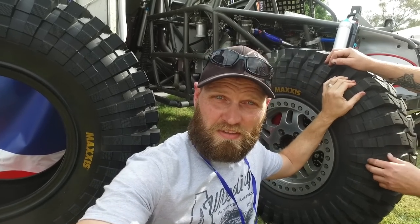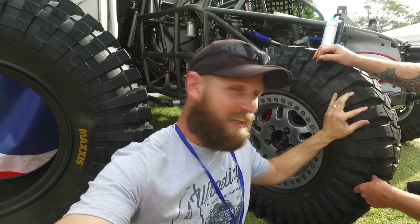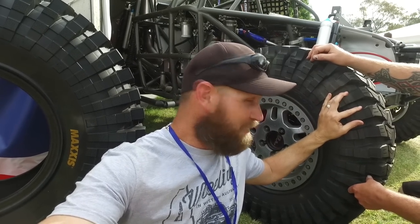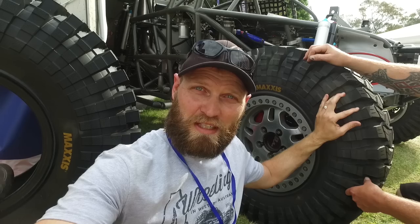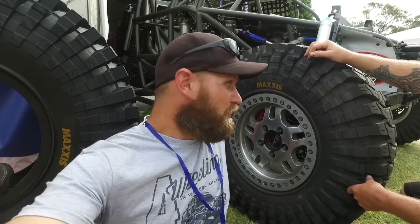I wouldn't mind trying these Trepadors out, to be honest. I know they'll sound horrible on the road and probably wear really fast, but they are a really cool tyre — they look awesome, they look tough. They'd be really good on muddy terrain but really impractical on the highway. Good as a play set.